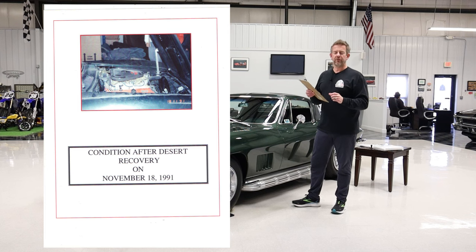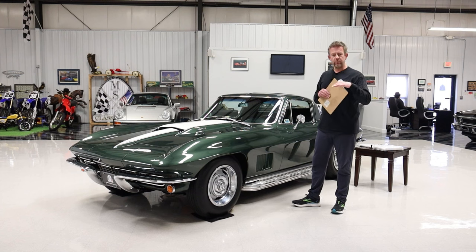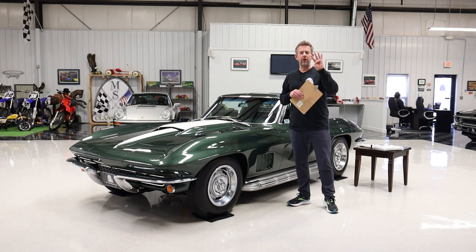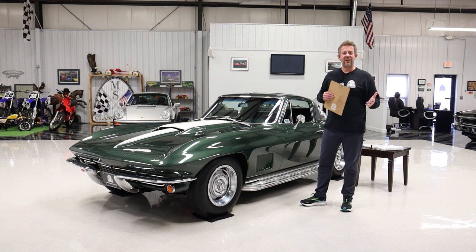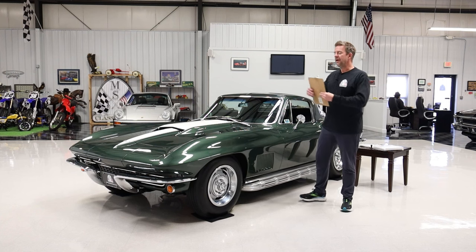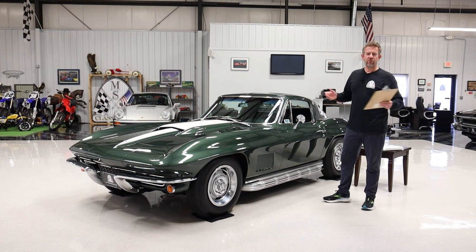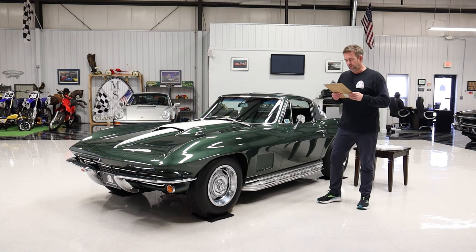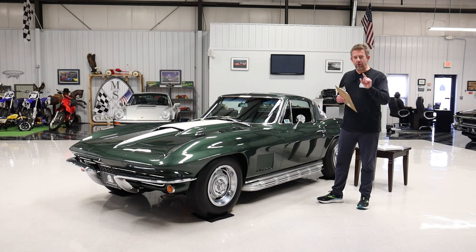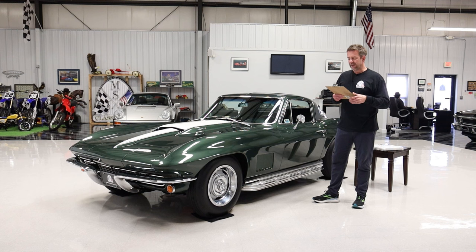They conducted a full investigation — the complete report is included in our documentation. They concluded that the car had been towed to its location when stolen, because when found it only had four miles on the odometer and the keys were still in the ignition. The car was in beautiful shape — it's the Arizona desert, beautiful weather, had a cover over it, barely driven, partially sheltered by a tree. The report of apprehension from the U.S. Border Patrol and the Yuma County Sheriff's Department, along with photos taken when the car was found, are all included. We also have a picture after they retrieved it and it was sold back to the second owner.